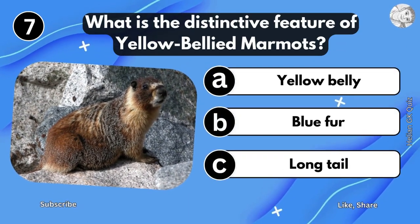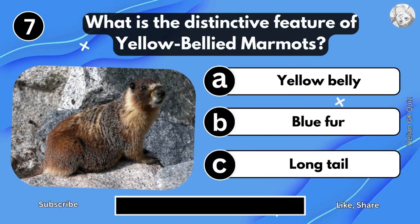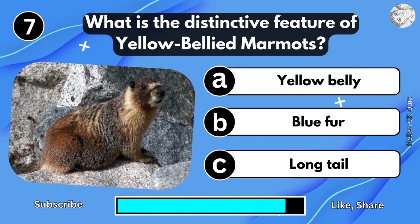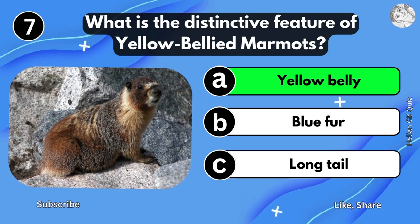What is the distinctive feature of Yellow-Bellied Murmuts? Yellow-Bellied Murmuts.